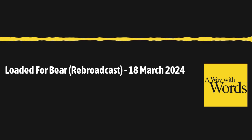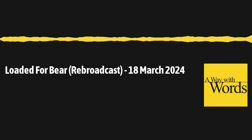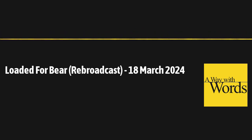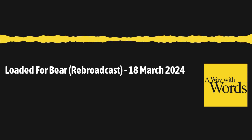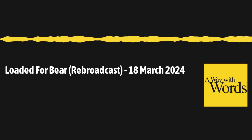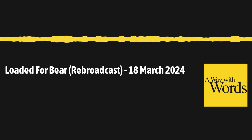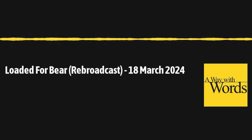Thanks to senior producer Stephanie Levine, director Colin Tedeschi, editor Tim Felton, and production assistant Tamar Wittenberg. You can send us a message, subscribe to the podcast, get the newsletter, or catch up on hundreds of past episodes at waywardradio.org. Our toll-free line is always open in the U.S. and Canada at 877-929-9673, or send us your thoughts to words at waywardradio.org. A Way With Words is an independent production of Wayward, Inc., a nonprofit supported by listeners and organizations changing the way the world talks about language. We're coming to you from the Recording Arts Center at Studio West in San Diego. Thanks for listening. I'm Grant Barrett. And I'm Martha Barnett. Until next time, goodbye.